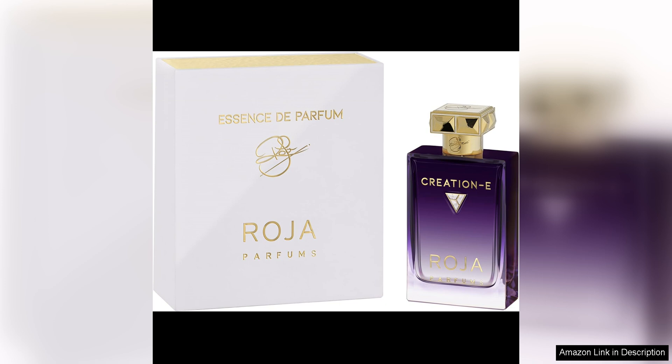The musk note adds a subtle sensuality to the scent, making it alluring and captivating. The dry down of creation E is warm and inviting, with a blend of sandalwood and vanilla that gives the fragrance a soft and creamy finish.